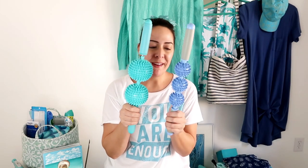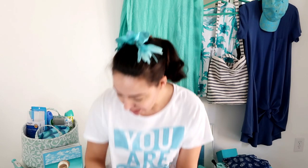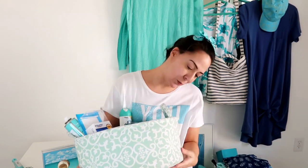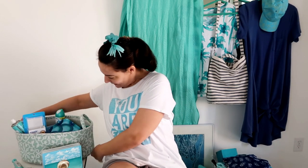Two massage rollers — one was from FabFitFun, and I must have picked up the other at TJ Maxx or Marshalls. These feel really good on my skin and they live in this next item which my mom bought me. It's more mint green than my exact color, but really close and I love any shade. She bought this for me when we first moved in and now it houses all of my physical therapy equipment and some of my medical equipment.